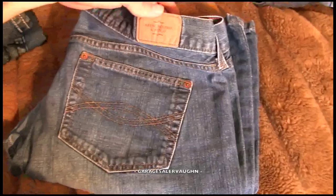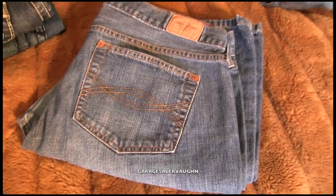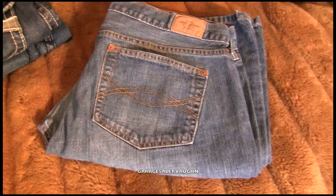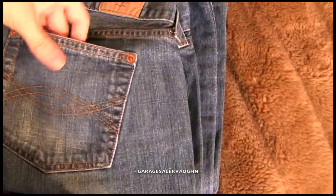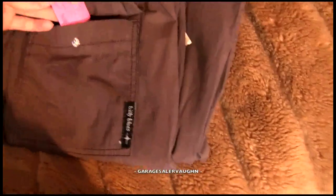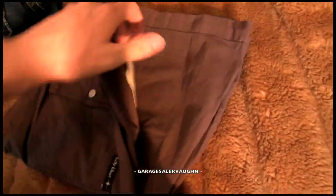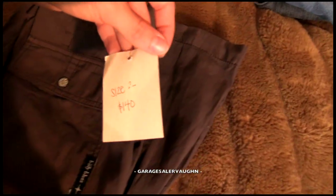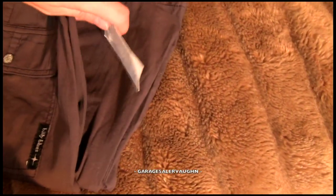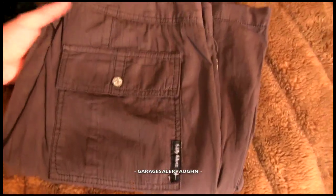Next is a pair of Abercrombie jeans. I find no wear anywhere, so I'm going to list these as new. I paid $6 and I'm going to try to sell them for $35. Next is a pair called Billy Blues, and they are new with the tag. Whoever had them before was trying to sell them for $140, but they're only going to sell on eBay for around $25. I paid $6, so that's still a pretty good profit.